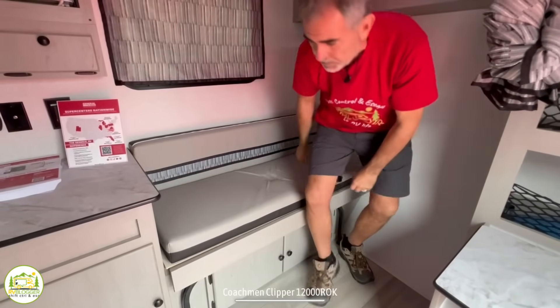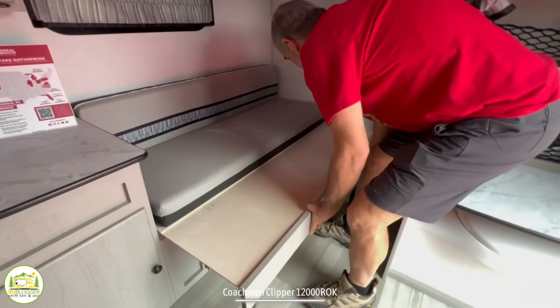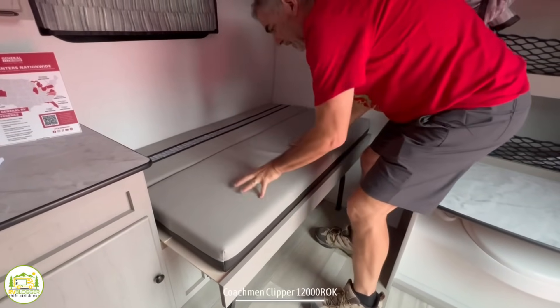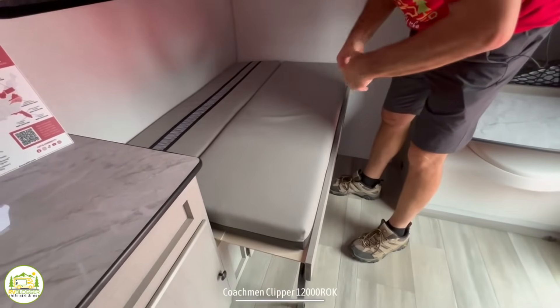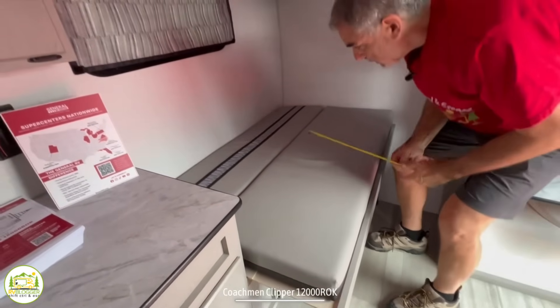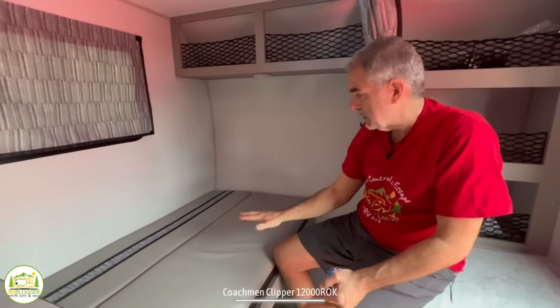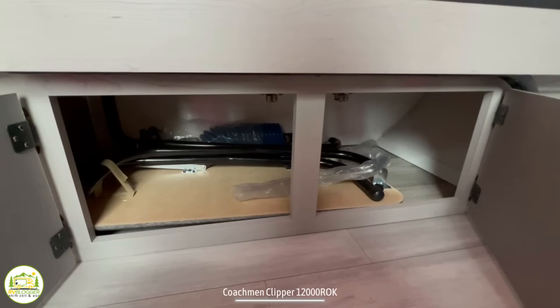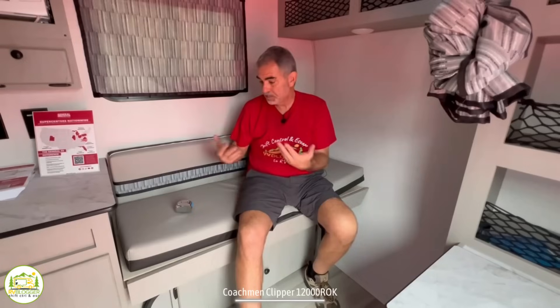This couch is also another bed — a gaucho bed type setup. You pull it out and rearrange the cushions to create another bed, which comes out to about 54 inches long and 32 inches wide. A kid could easily sleep here, but I don't think an adult would be very comfortable. If it's two parents and one kid, you'd make out just fine. The couch also serves as a dinette — there's a table stored underneath in the cabinet below. So this couch serves as a place to relax, a bed, and a dinette.